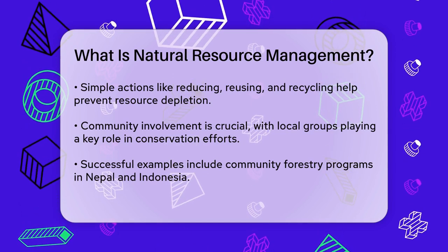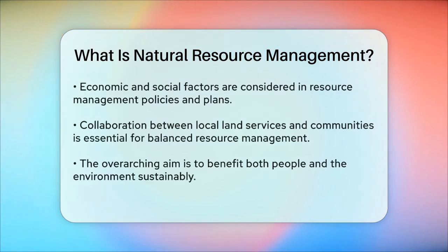Natural resource management also considers the economic and social aspects. It involves developing plans and policies that comply with laws and regulations. For instance, in New South Wales, Australia, local land services work with landholders and communities to ensure a balanced approach to resource management and biodiversity conservation.